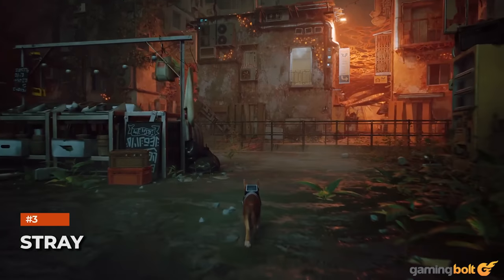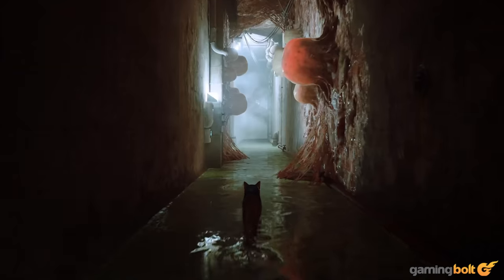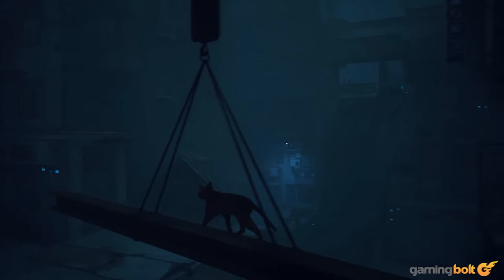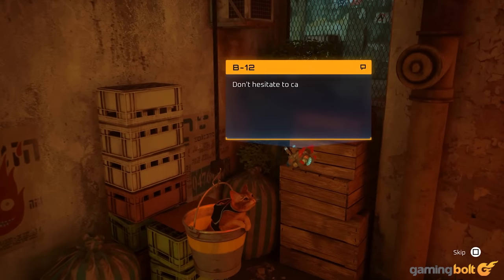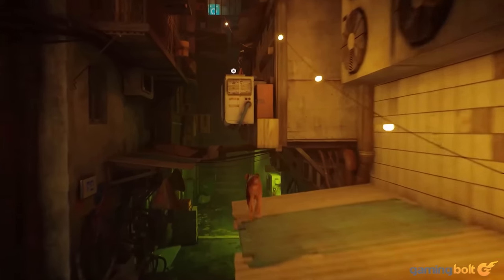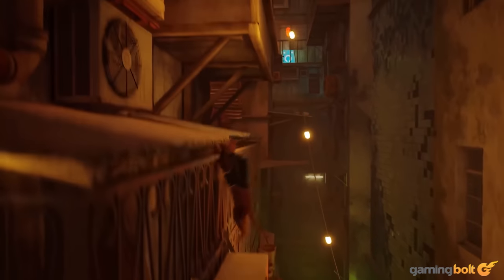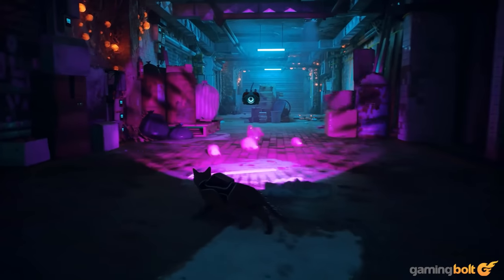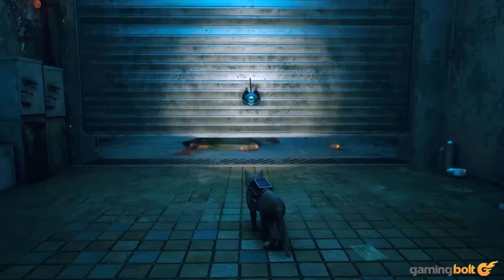Stray. Who would have thought that one of this year's most popular games would star a cat? Even if no one knew how the gameplay would be, the visuals and art direction of Blue 12's Stray made an impression long before release. Gorgeous lighting and shadows, a post-apocalyptic sci-fi vibe, and meticulously detailed droids are just a few reasons to embark on this adventure. Of course, it also doesn't hurt that the protagonist is adorably rendered.